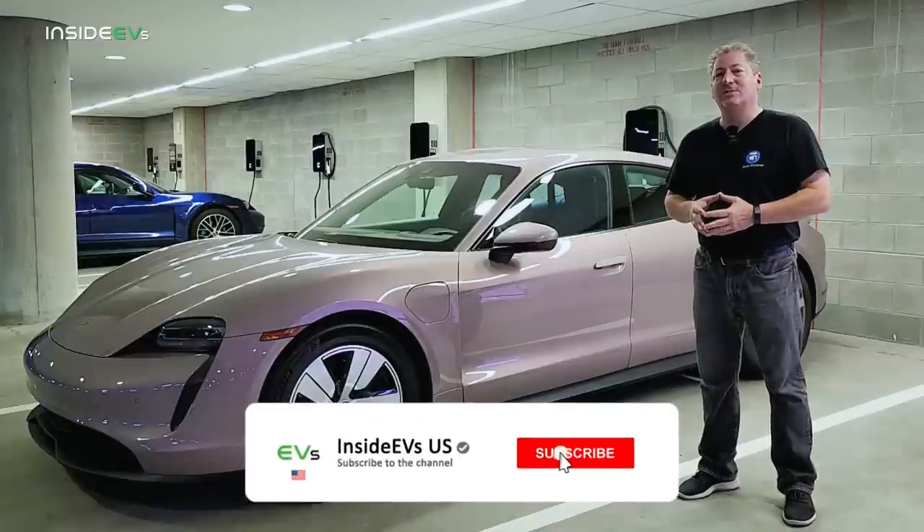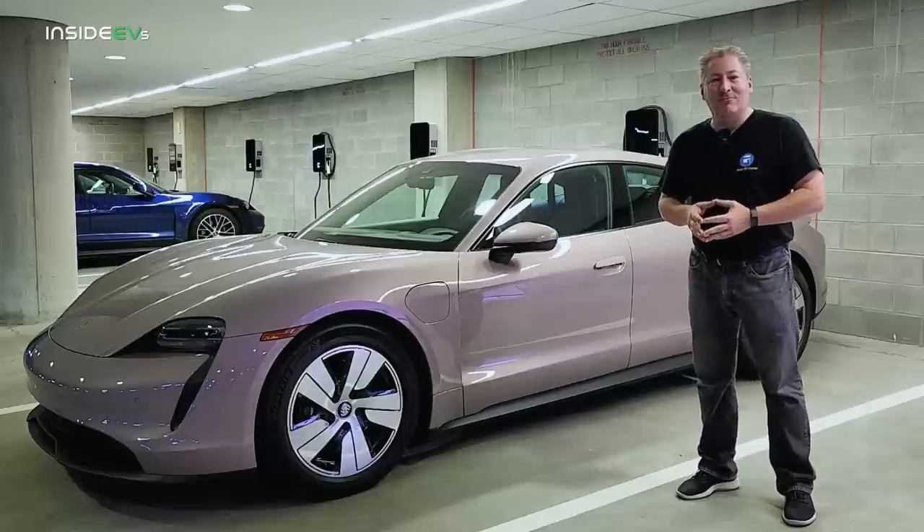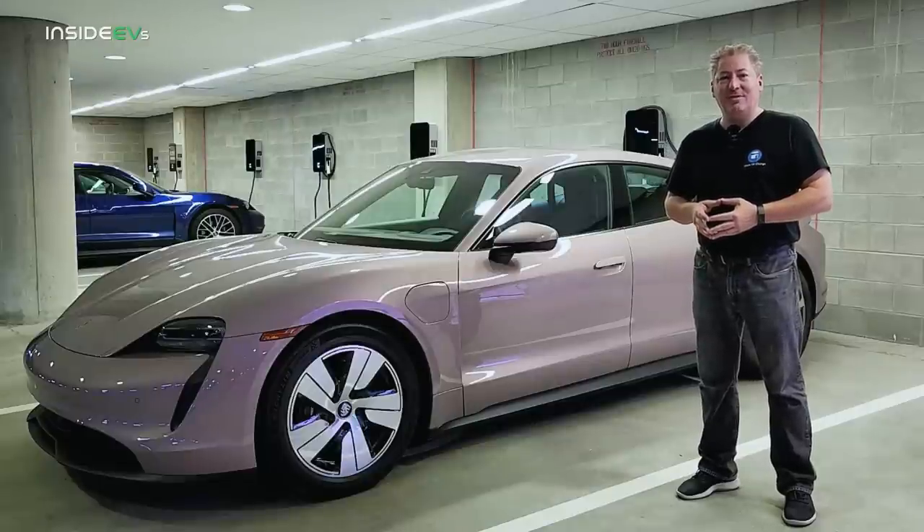Please click that subscribe button and ring the notification bell so you don't miss any electric vehicle news and reviews here on the Inside EVs YouTube channel.